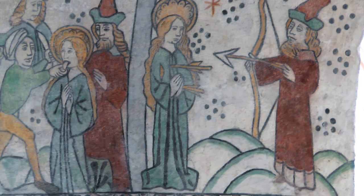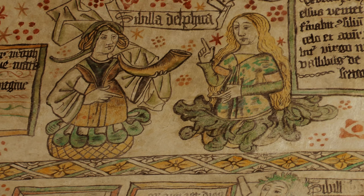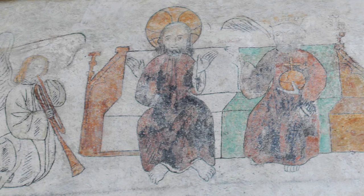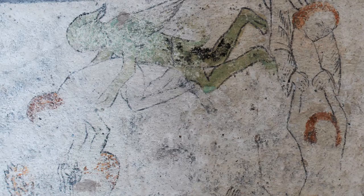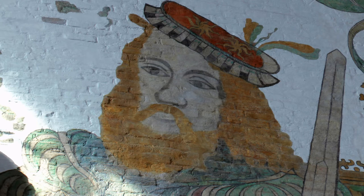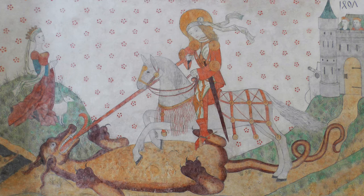Kalkmalerierne var datidens kirkelige fortællekunst, der snart skulle indhentes af bogtrykkerkunstens utallige muligheder. Her beskrives livet på jorden, det evige liv i himlen og det grufulde liv i skærsilden eller helvede. Men også billeder af Kristoforus og skytshelgenen Sankt Clemens samt Sankt Jørgens drabelige kamp med dragen.